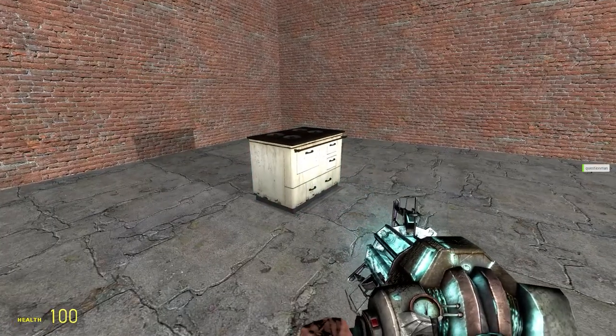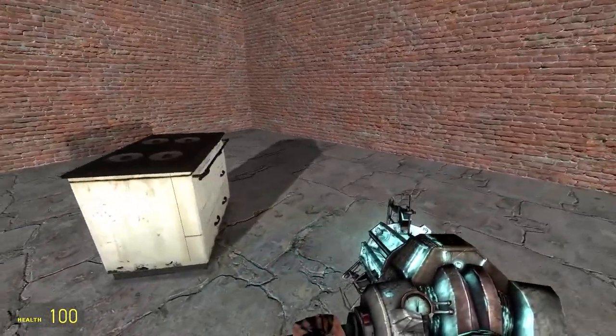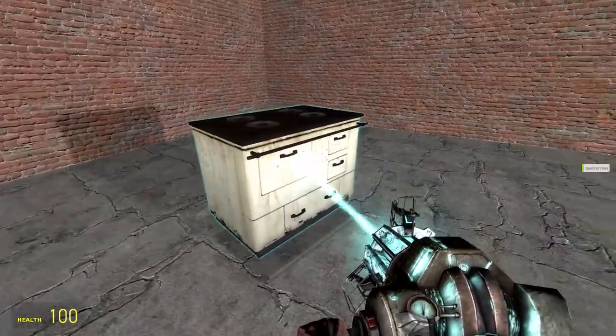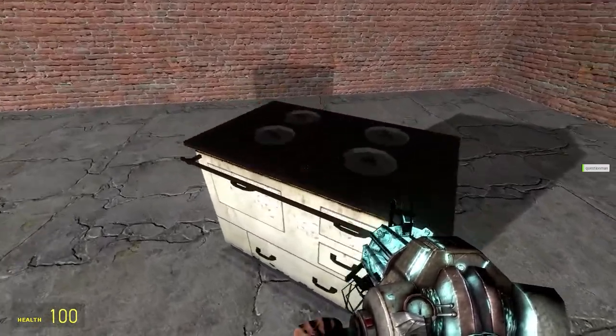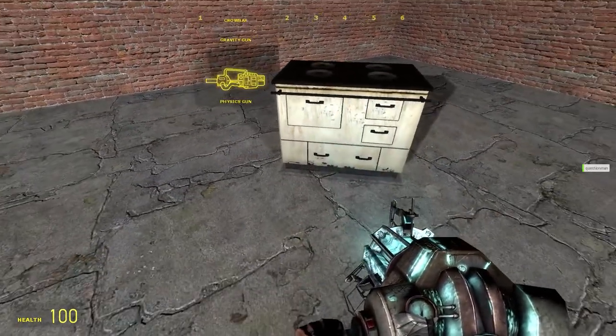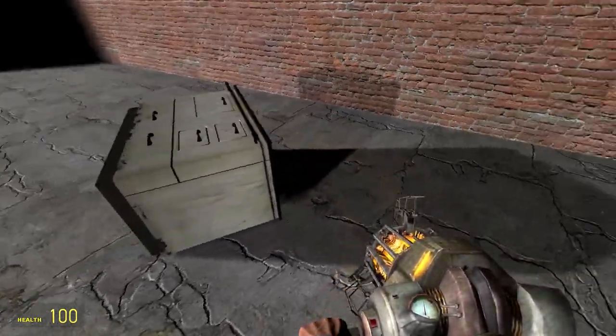It is a rectangular prop which resembles a kitchen stove. It is quite heavy — it is impossible to grab with the gravity gun.